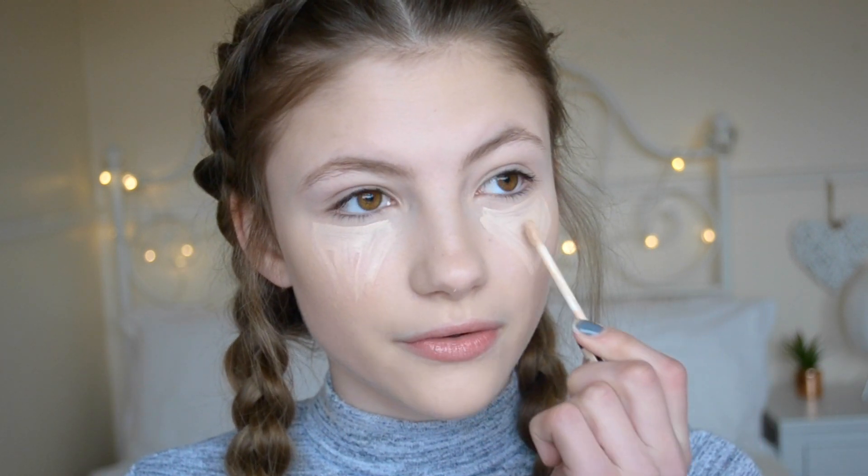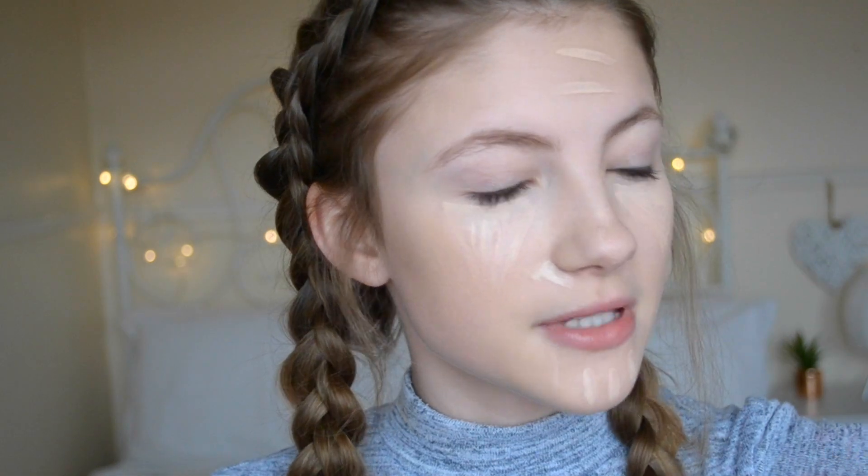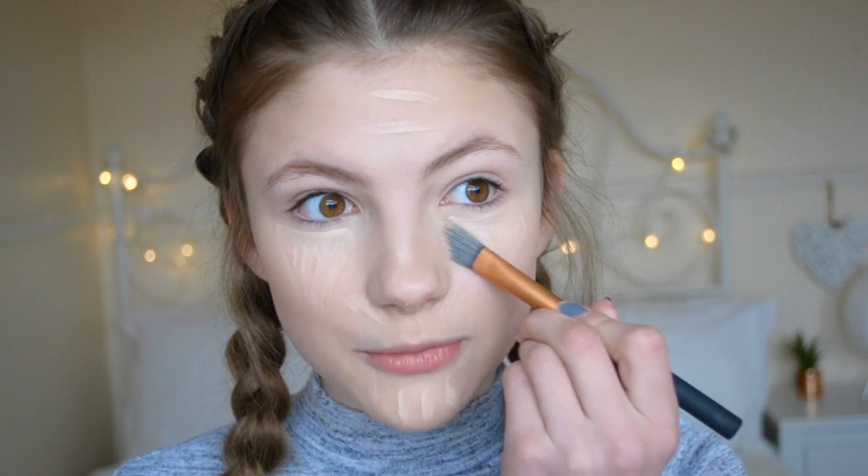I do an upside-down triangle — I think I learned this on a beauty blog, that it's the best way to get really good coverage. Then I pop it wherever I want to cover up any blemishes. Sometimes I use a beauty blender to blend it in, but recently I've been using the Real Techniques Concealer Brush. It's really good, though it is quite small so it takes a little while to blend in all the concealer.